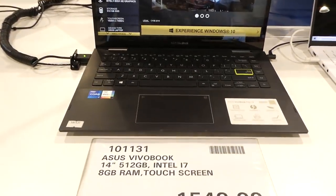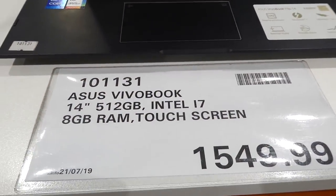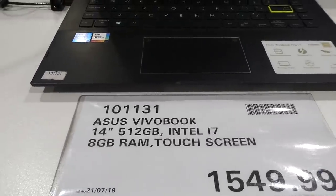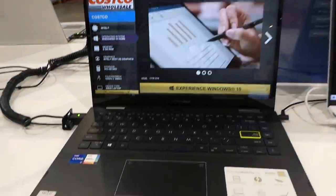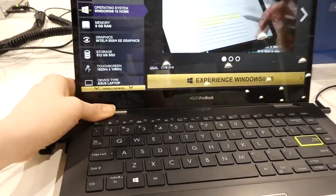These are all subject to the 90-day return policy for change of mind. There's the Asus VivoBook 14-inch with Intel i7, 8GB RAM, 512GB, touch screen for $1,550. It flips all the way back as a convertible — it does turn completely around.